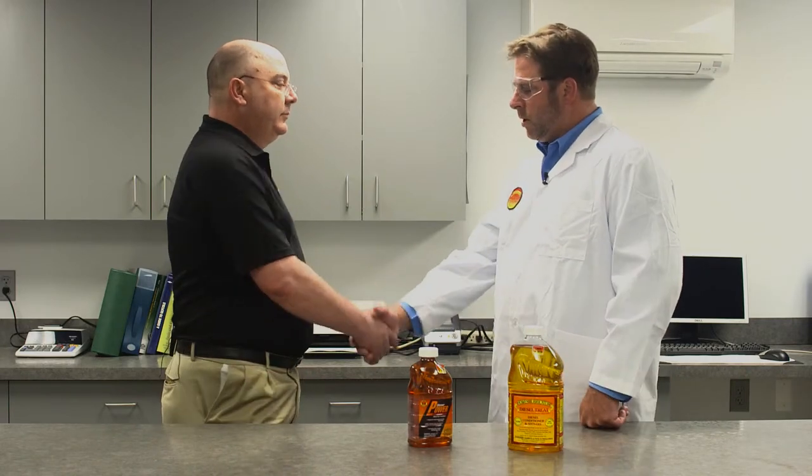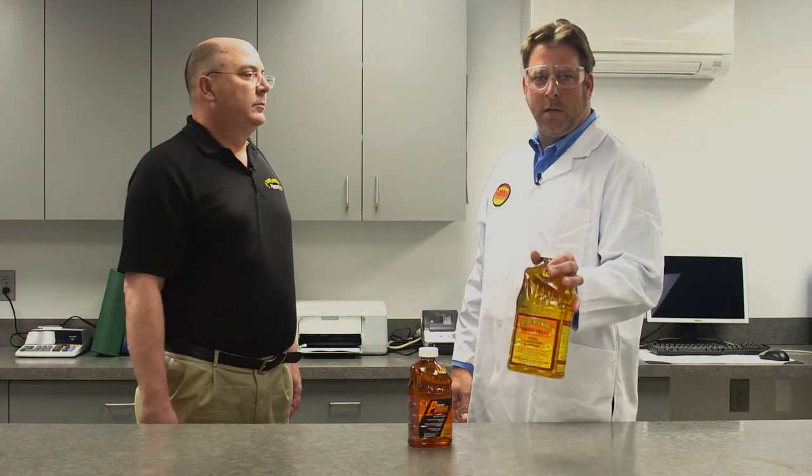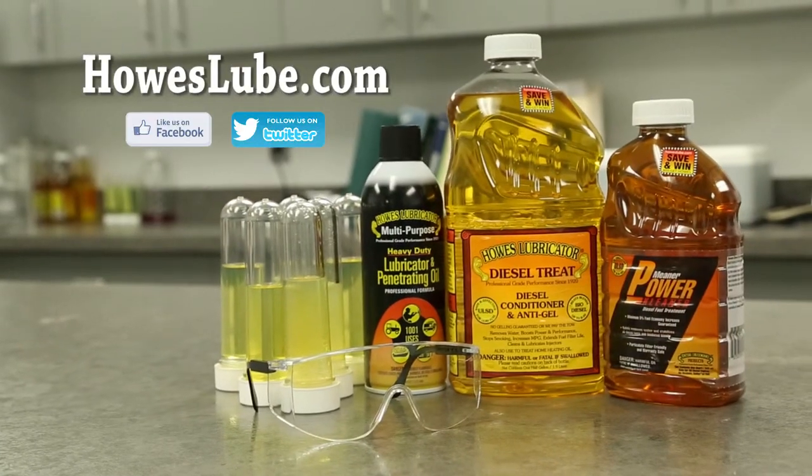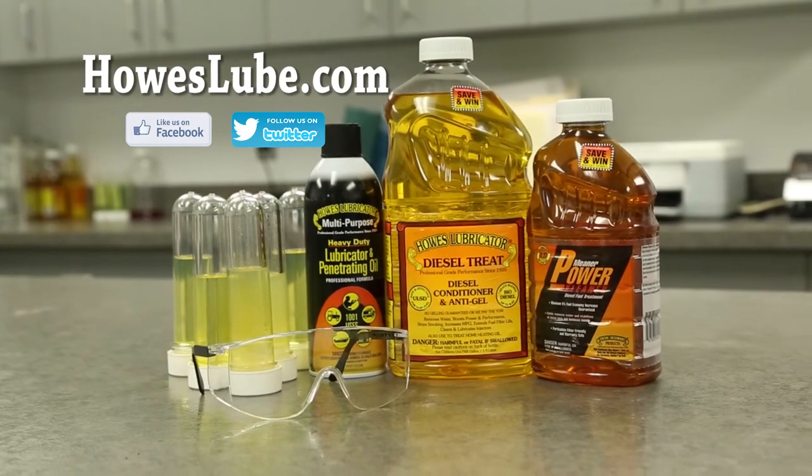Thank you for your take, Steve — we appreciate it. As always, we recommend Howe Zubricator products for your diesel engine. If you want to get these products, go to houzzlub.com and find the closest retailer or distributor near you.